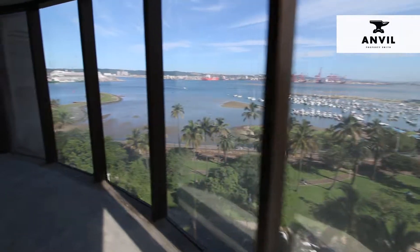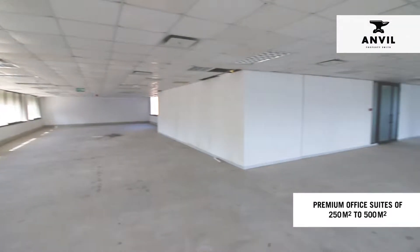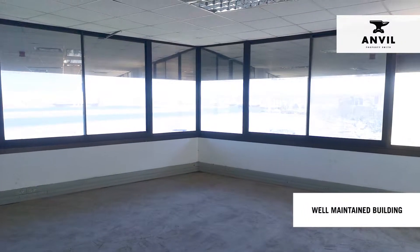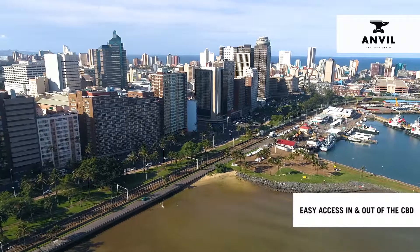This newly renovated building is located on Margaret Imnati Avenue and has 250 to 500 square meter premium office suites available at a competitive rate. The Victoria Main Building is well maintained and includes safe and secure basement parking space with easy access in and out of the CBD.